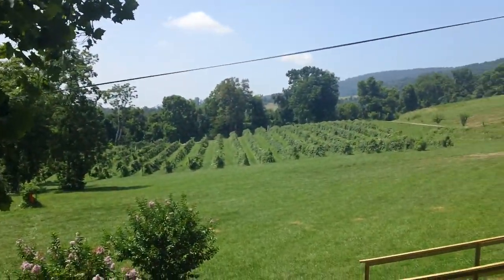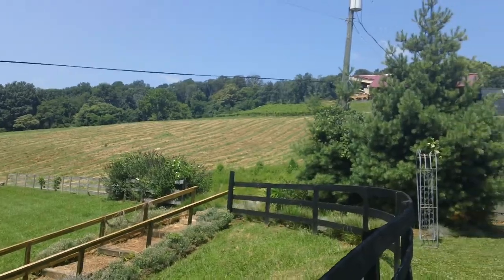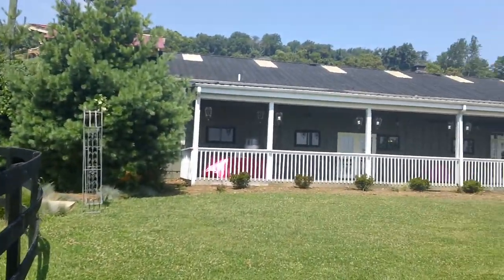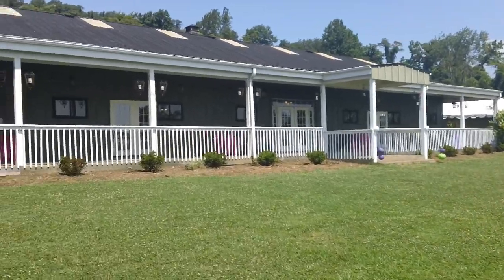Here you're seeing the vineyard — part of the vineyard. Now walking toward the stable.